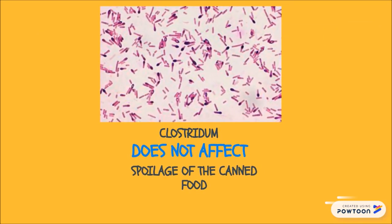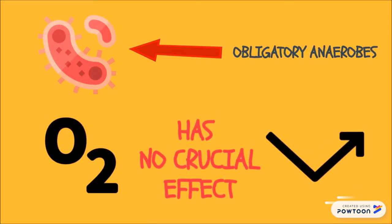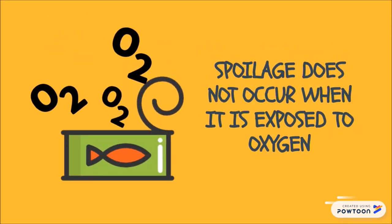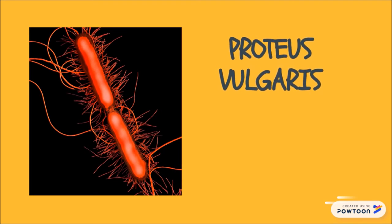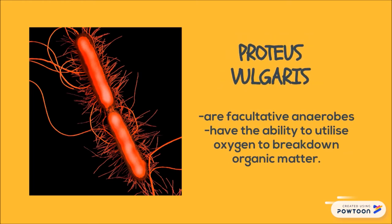Clostridium does not affect the spoilage in this case because Clostridium genus are classified as obligatory anaerobes, meaning oxygen has no crucial effect on their growth rate. Since the fish was exposed to oxygen, spoilage from Clostridium does not occur. The microorganism involved is probably of the Proteus species such as Proteus vulgaris, as they are facultative anaerobes with the ability to utilise oxygen to break down organic matter.